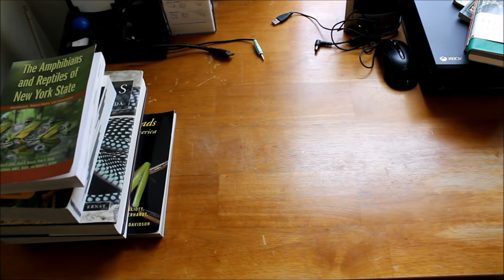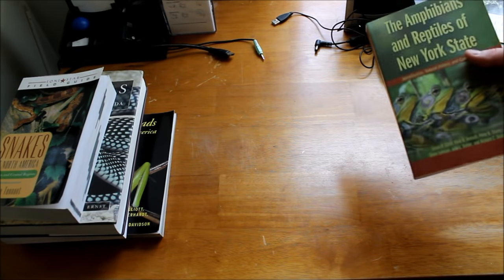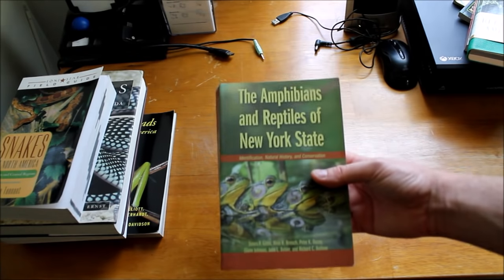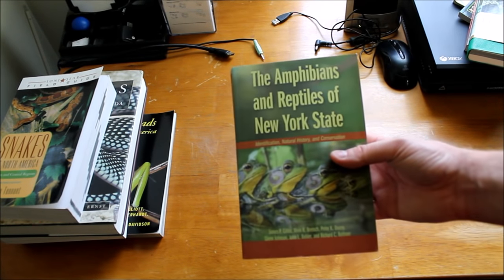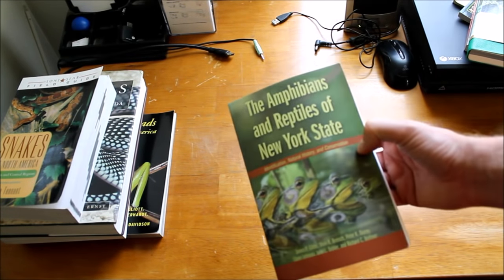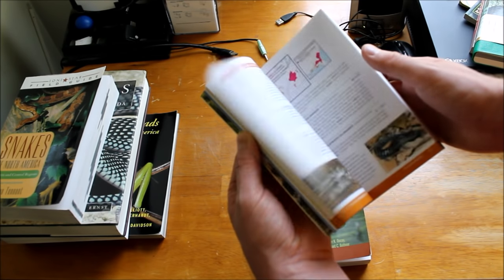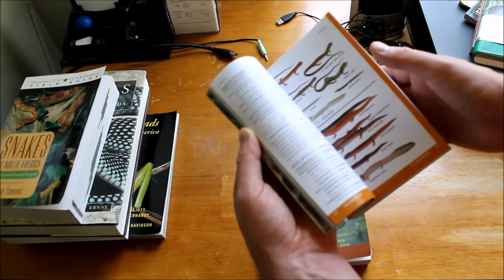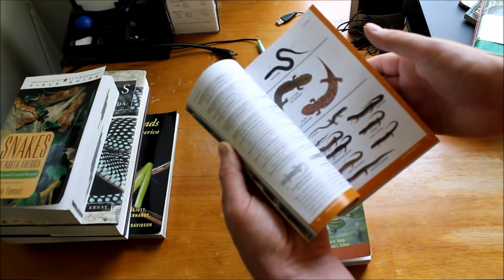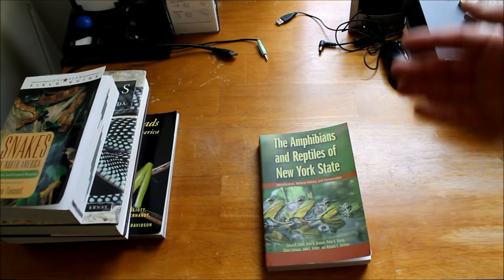But if you want to know more about that animal, the field guide is only going to cover the basics. The next book you're going to want is a state-specific or regional book — Northeast, Southeast, New York State, whatever applies to you. This is going to only cover the species that live in your state or region. So if you're looking at salamanders, you automatically get to rule out all the species that don't live in your state. If your state only has a handful of salamander species, that's much more manageable. Get your regional guide; it's only going to cover what is local to you.